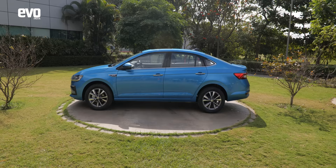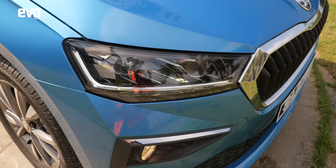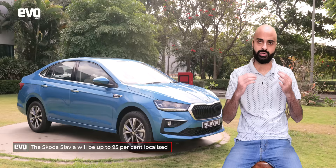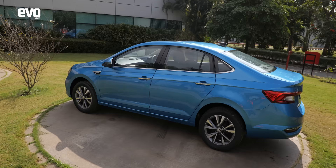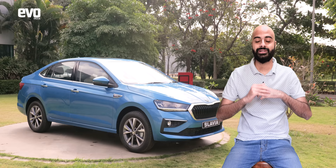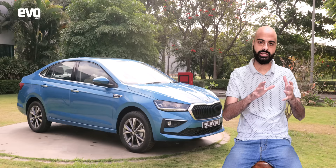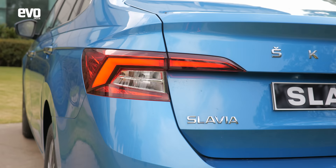The Škoda Slavia is highly localized. It is the second car from Škoda's India 2.0 project after the Kushaq, and like the Kushaq, it is going to be up to 95% localized. High localization has been a focus to ensure Škoda can price these cars competitively, and that is something we can expect from the Slavia. High localization also means replacement parts will be easy to source, and with many child parts available, should you need to replace something, costs will stay in check — making not just the initial purchase price more attractive, but the whole ownership experience.